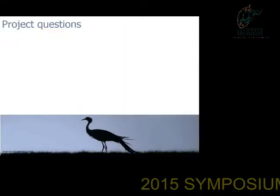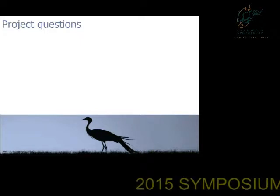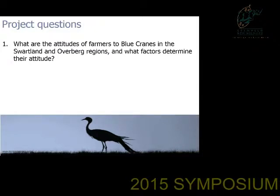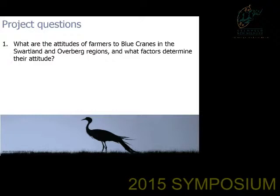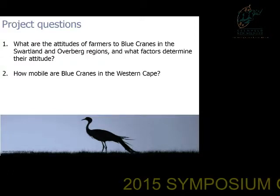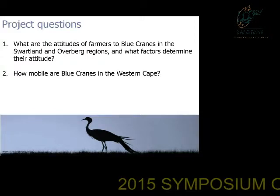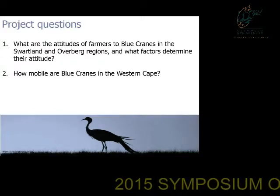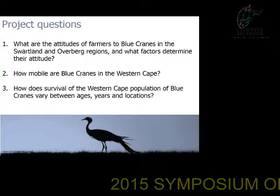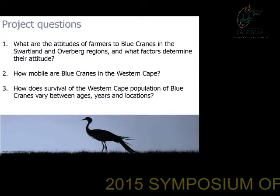We came up with three project questions to explore the overall viability of this population. Firstly, we wanted to investigate what are the attitudes of farmers towards blue cranes and what factors specifically determine their attitudes. We also wanted to explore some basic parameters that haven't been investigated in detail, namely movement patterns and how they utilize the agricultural landscapes of the Western Cape. And finally, how survival of the Western Cape population varies between different age classes and locations.